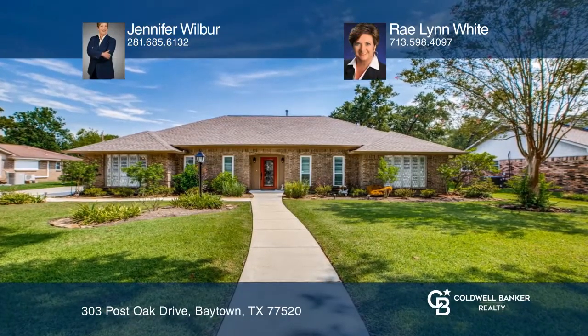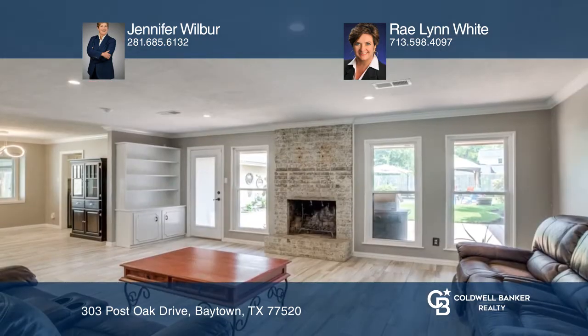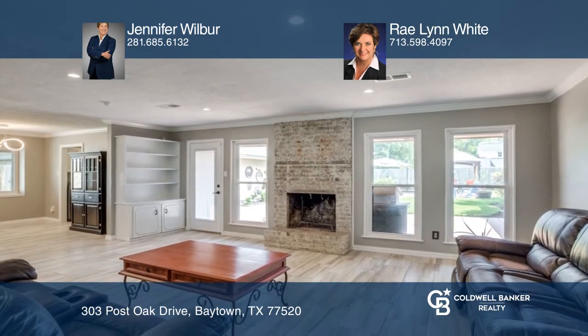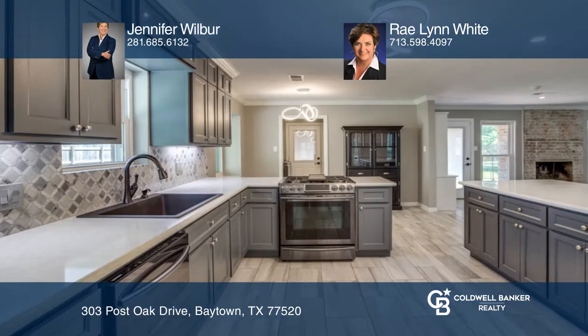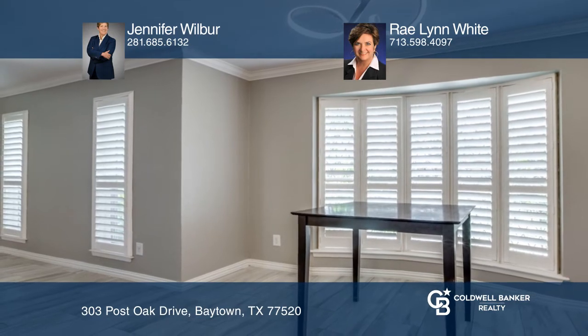Welcome home to this lovely four bedroom, two and one half bath home that has been updated with a more modern look and feel. The flexible floor plan features formal dining upon entry with an expansive, bright living room that is open to the beautifully updated kitchen with a breakfast bar, ideal for entertaining.